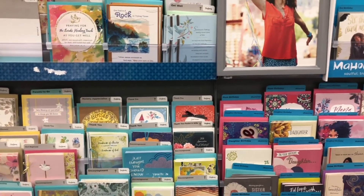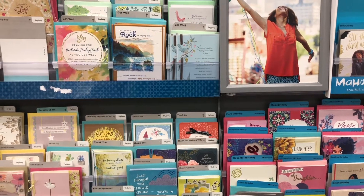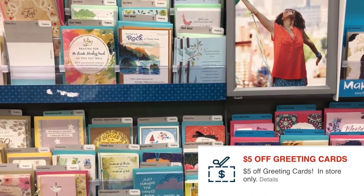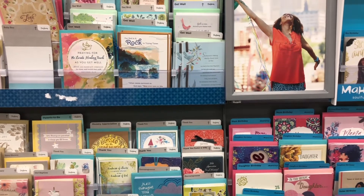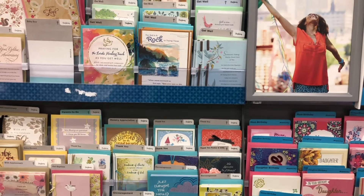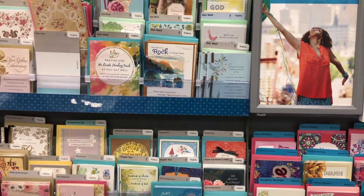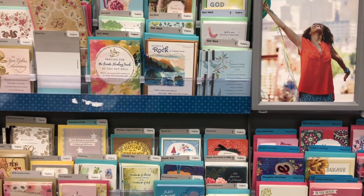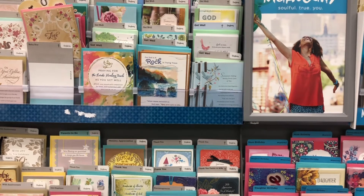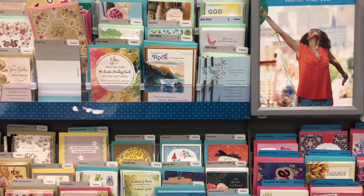Next, I'm going to pick up some Hallmark cards. They're on a promotion where if you buy three you get back a $3 ExtraBuck. I have a $5 greeting card CRT attaching, so I'm going to get three of the $2 ones totaling $6. After that $5 greeting card CRT comes off, I'll pay $1 out of pocket and get back a $3 ExtraBuck, making it a $2 money maker. There are different ways you can cater the deal to your needs.